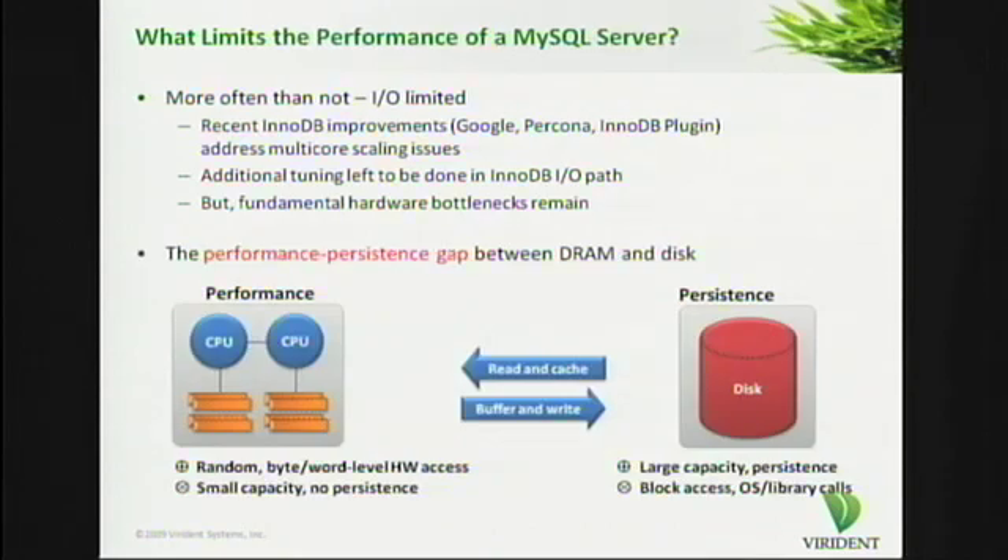Our way to think about these bottlenecks is something I refer to as the performance-persistence gap between DRAM and disk. If you take a look at a commodity server architecture today, you find that the components classify themselves into two silos. There is the performance but not persistent silo, which consists of CPUs and tightly integrated memory. And then there is the persistence silo, where you give up a little bit on performance — that's where the disks tend to be.